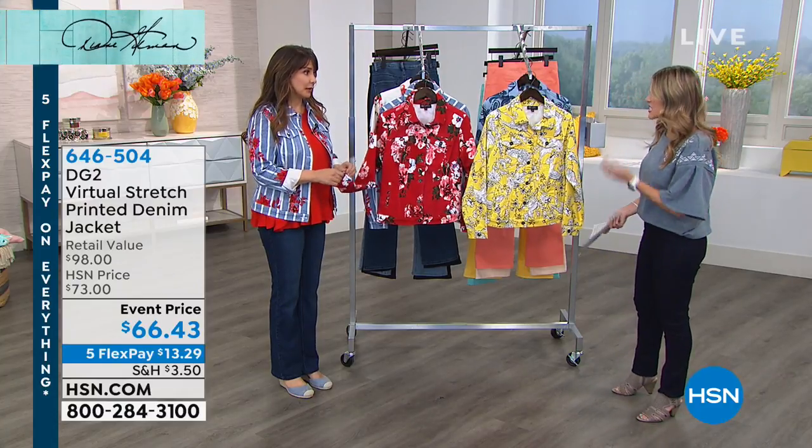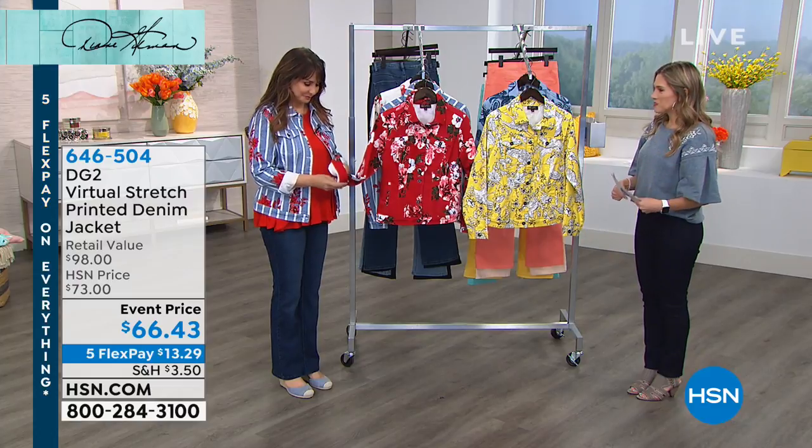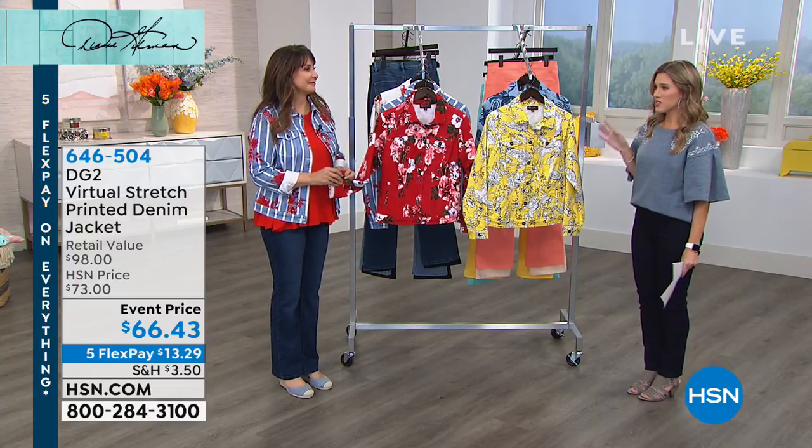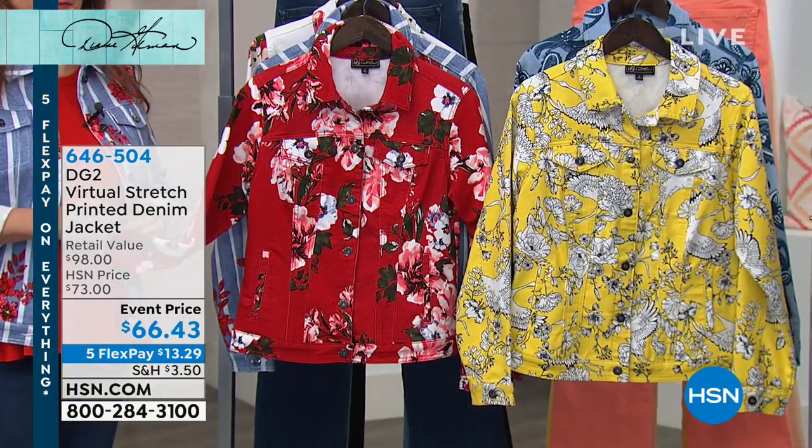It's a special occasion, it really is. This never happens where it's on everything. It's a big deal — pretty good. Let's talk about this: it's been the most color and print and wow that we've seen all morning.